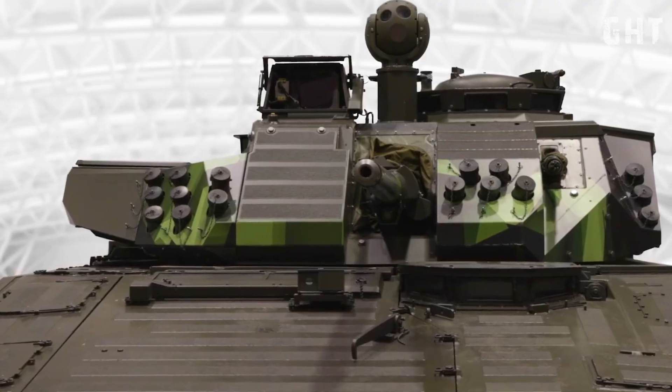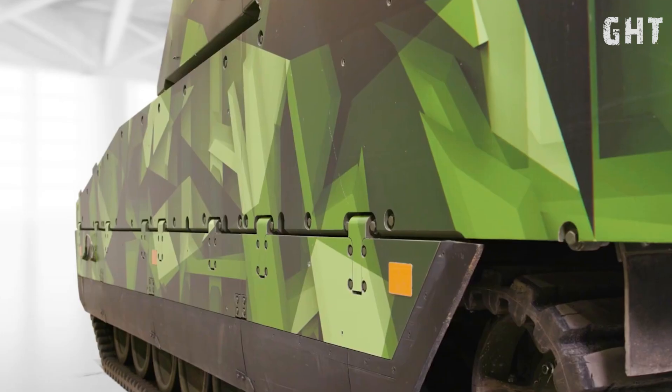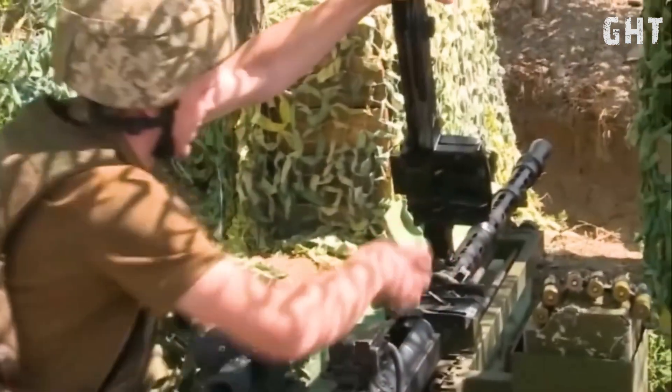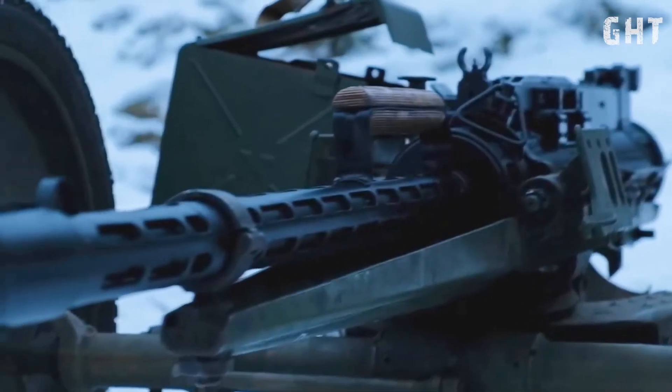Now let's examine the vehicle's protective features. The CV-90 Mark IV is built around a hull of all-welded steel armor construction. In its base configuration, this armor provides all-around protection against 14.5mm armor-piercing rounds.